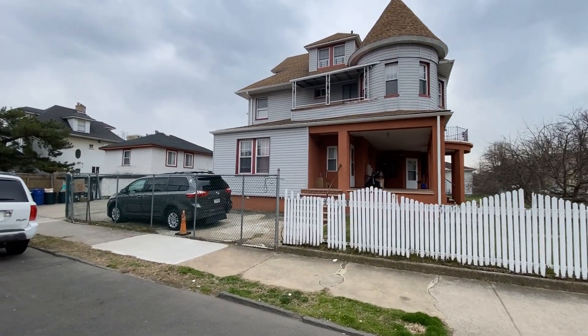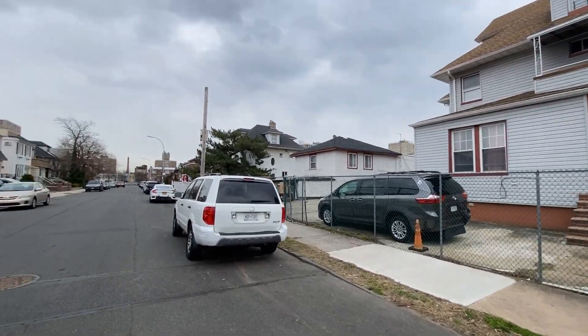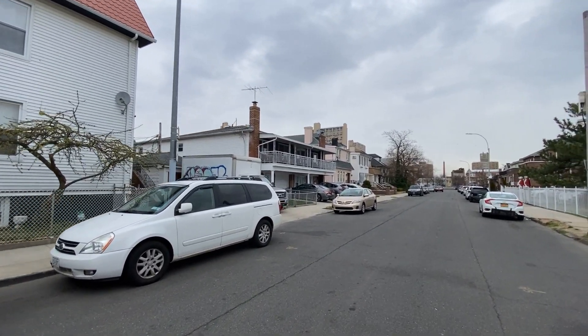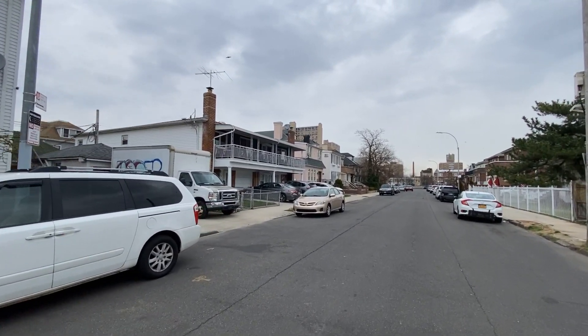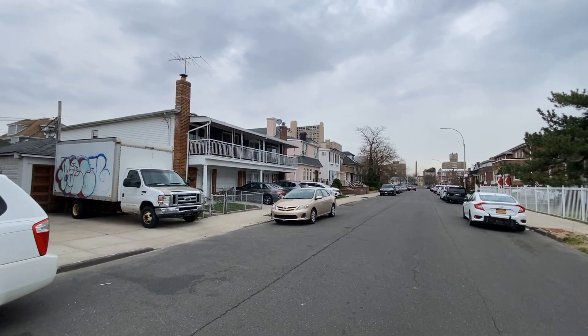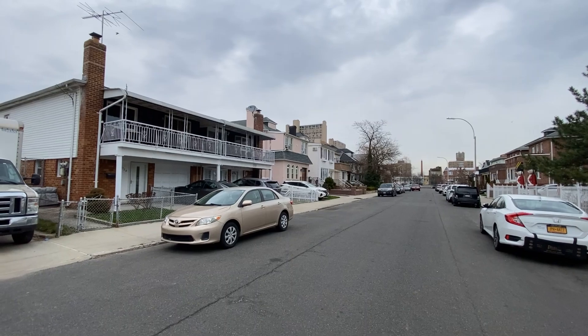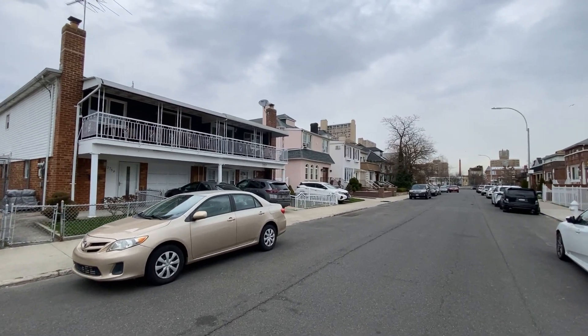If you would like to know more about living in Seagate, please give me a call. My name is Annette Fisher. I'm the broker at Bresry Realty. I live and work in Seagate. Also, if you'd like to know how much your home might be worth in today's market, feel free to give me a call about that or anything else real estate related. Have a great day.